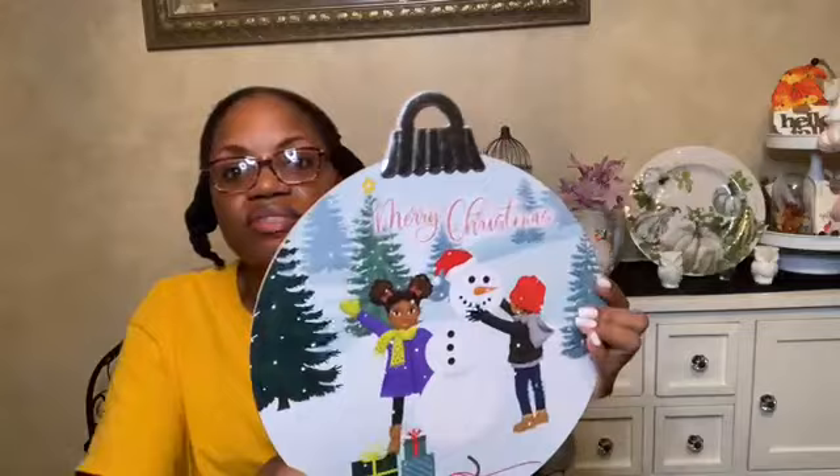More inclusive decor — they have little Black children on an ornament: a brother and sister building a snowman. So cute! I saw little Black children so I just had to buy it. I'm also really digging the black and white buffalo check drying mat I found for fall.